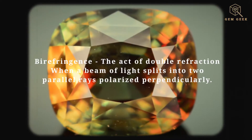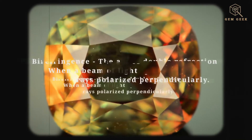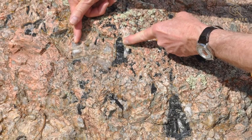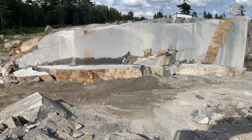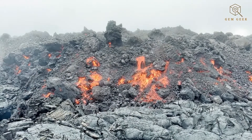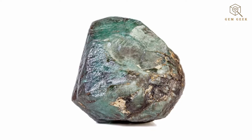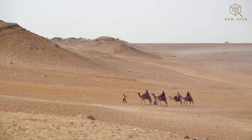Crystal barrel is typically birefringent, meaning light rays entering the stone separate into two, which can cause interesting optical effects depending on how the stone is cut. Crystal barrel forms in pegmatites, which are igneous rocks that cool slowly and allow for the formation of larger crystals. These rocks are often found associated with granite deposits. Crystal barrel can also be found in metamorphic rocks that have been subjected to high heat and pressure.